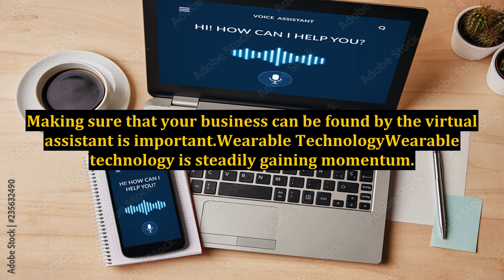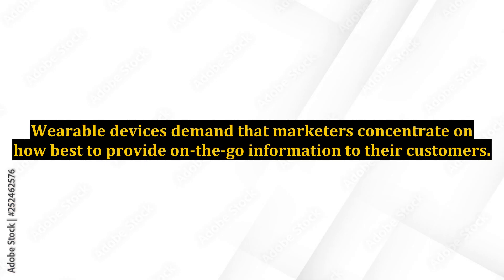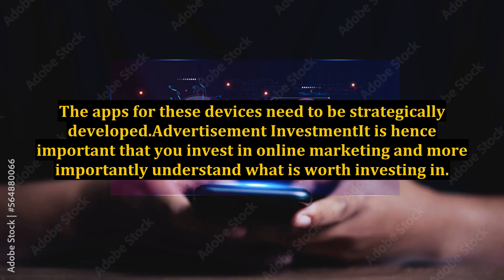Wearable technology is steadily gaining momentum. Wearable devices demand that marketers concentrate on how best to provide on-the-go information to their customers. The apps for these devices need to be strategically developed.